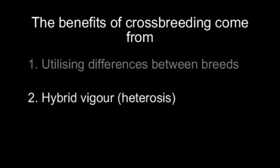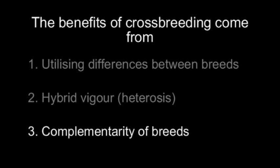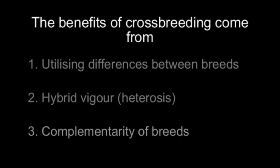The third effect is called complementarity, defined as a benefit to the production system where we have specialist sire and dam breeds. If you have a small, highly fertile dam breed mated to a high-growth, high-yield sire breed, there are major efficiencies to the overall breeding program. Benefits from complementarity are realised at the enterprise level, while breed differences and hybrid vigour can be seen at the individual trait level.